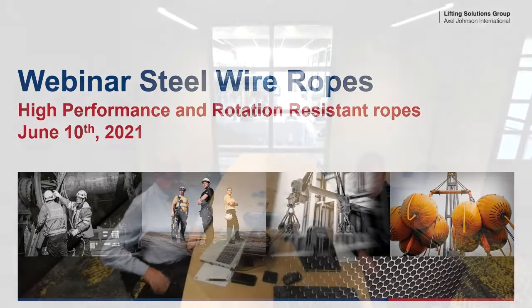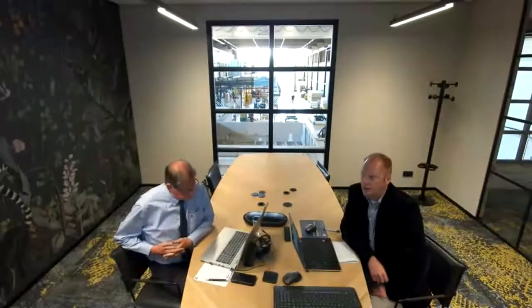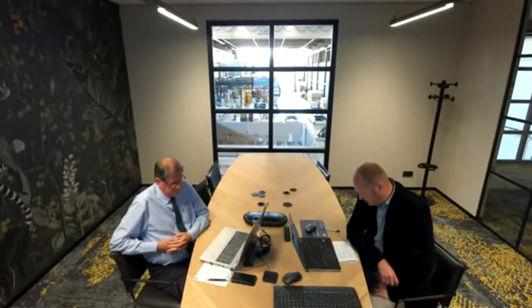Hi everyone, a warm welcome to the second webinar on steel wire rope here at Eindhoven, the Cleanroom Cranes office with a nice back view on their workplace. Today will be the second webinar in a series we have this year. A couple of weeks ago we had the first one on the basics of steel wire rope with our expert Alan Balman, and he will guide you today on high performance ropes and rotation resisting ropes.